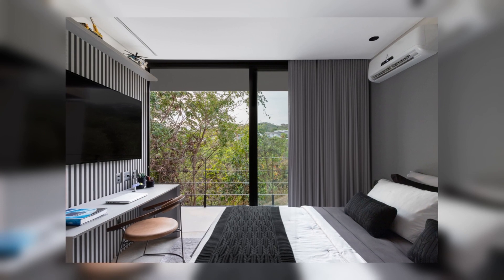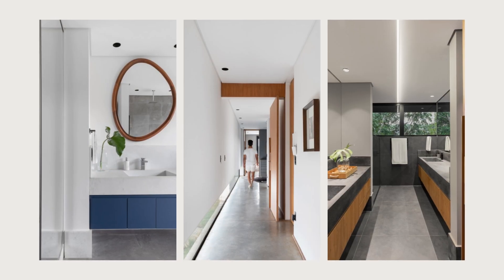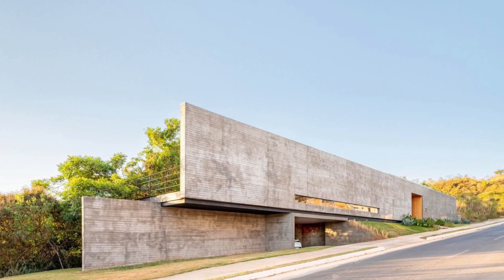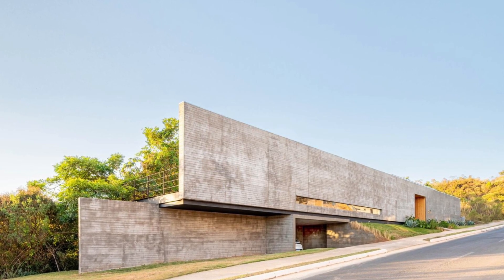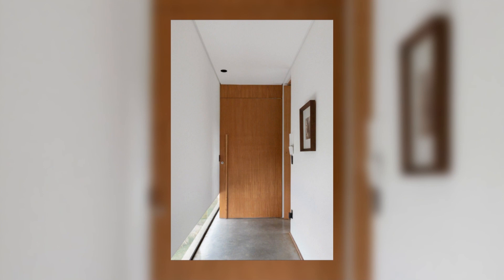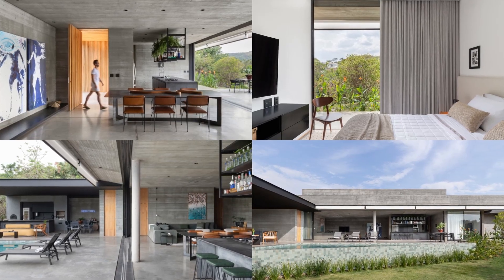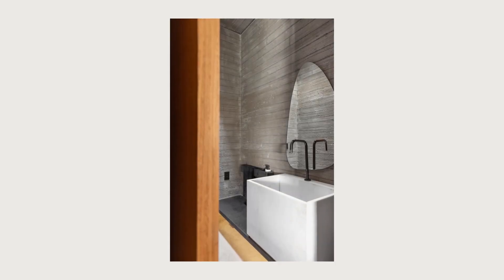The architecture follows the linearity of the land, emphasizing horizontality and robustness, creating spaces that accommodate the dynamics of modern life and provide moments of relaxation and connection with nature. The conception was guided by the search for harmony between the built environment and the landscape, offering residents the sensation of living in symbiosis with the forest.